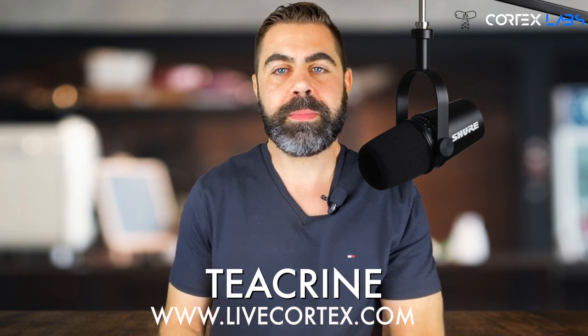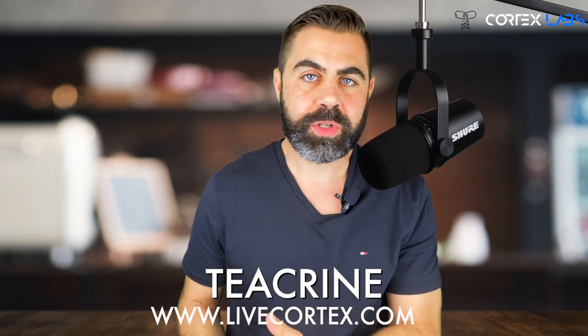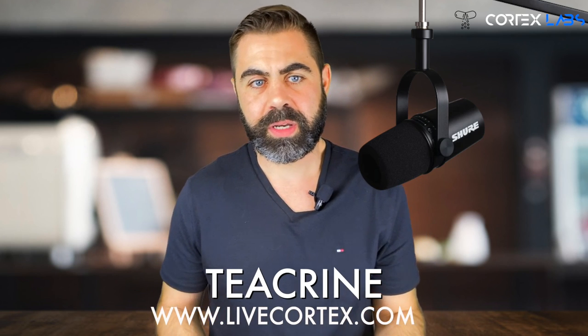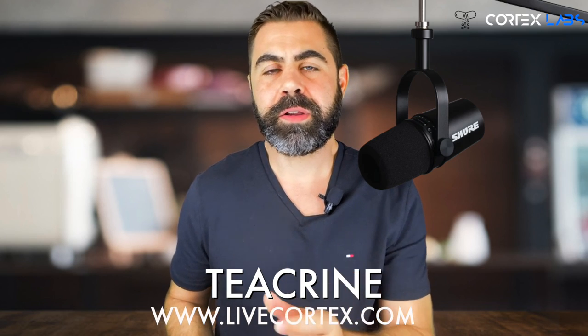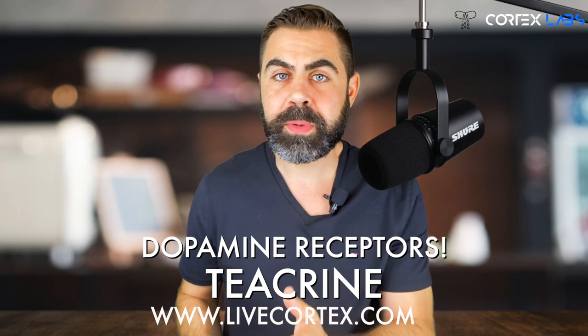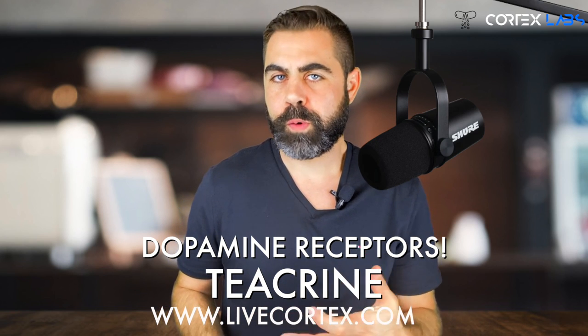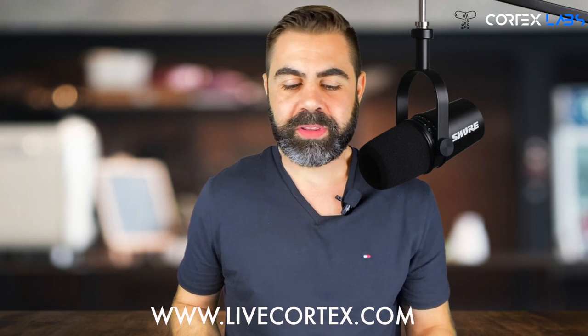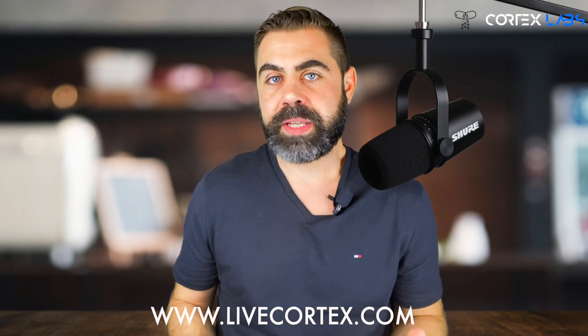Teacrine is a badass nootropic to have in the mix, whether you want good brain performance taking it individually or stacking it with other things. I want to break down its mechanisms of action, really dig into its action on dopamine receptors — something that doesn't get talked about much — give you some dose ranges, and some things to stack it with.